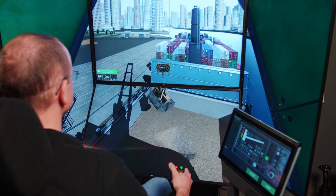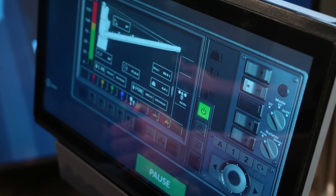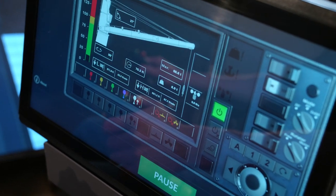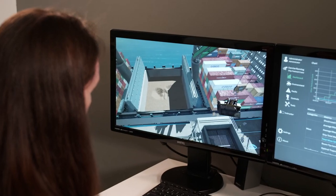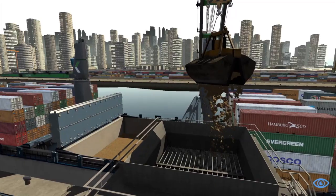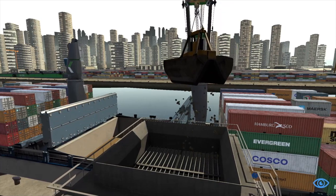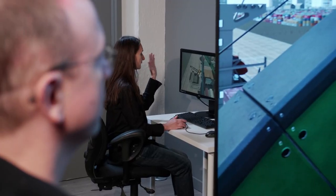Introducing CM Labs Ship Pedestal Crane Simulator Training Pack. This innovative training pack is designed to help trainees rapidly acquire operational skills in a pressure-free, safe learning environment. It can be deployed 24-7 and in all climate conditions, making it possible for new operators to continuously improve their skills.